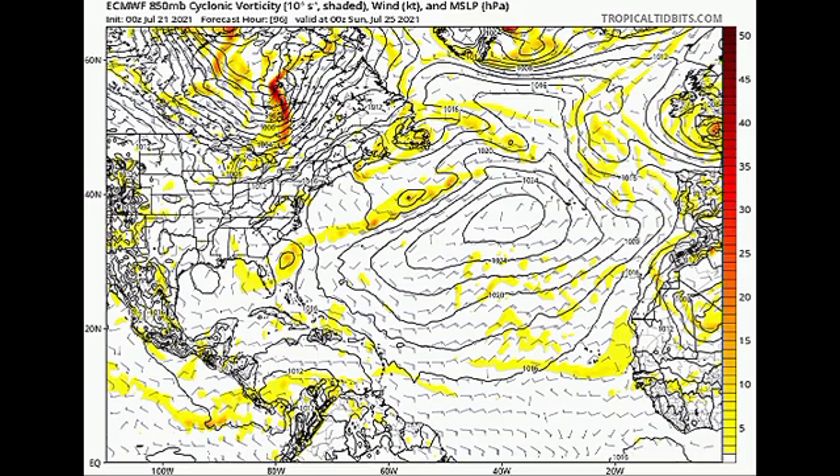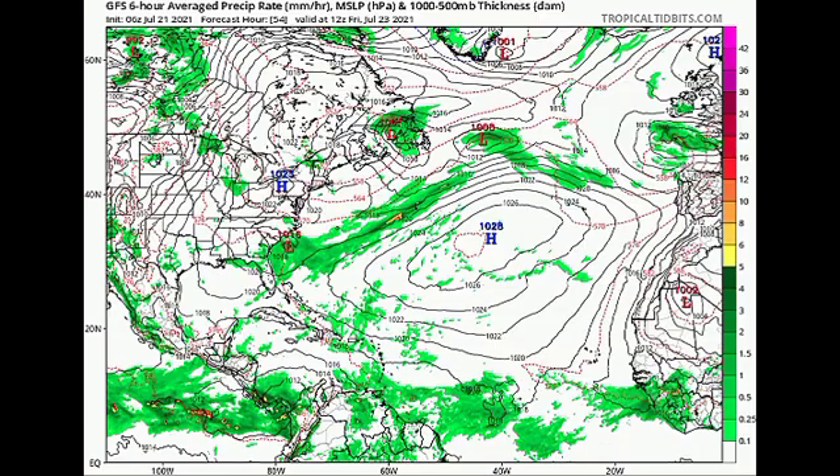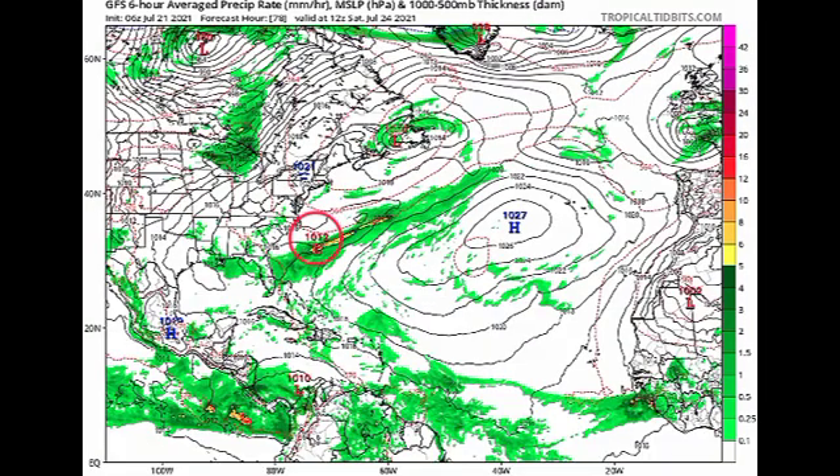Now let's look at what the GFS is predicting. This is Friday the 23rd of July — we have a 1016 millibar system, not really a low pressure system at that point. As we go further to Saturday, we see a 1012 millibar low, but we're not seeing much organization with the isobars really coming together. We really have to wait and see what the outcome is going to be. The low pressure area has not yet even emerged from the US, so we have to wait — most likely by the end of this week we could have some development taking place.